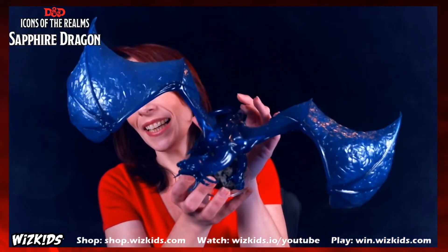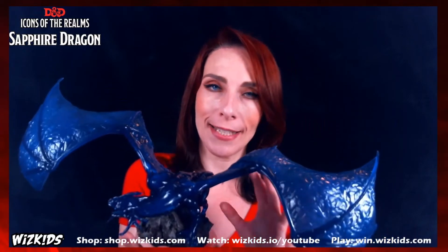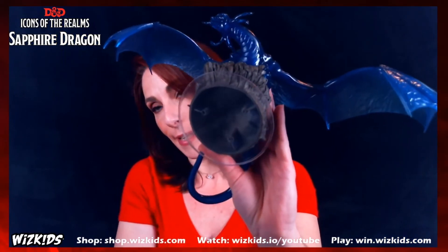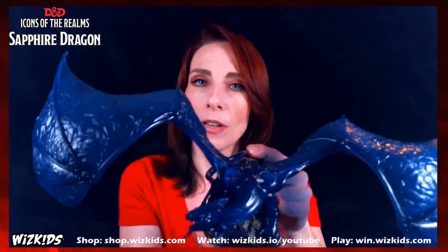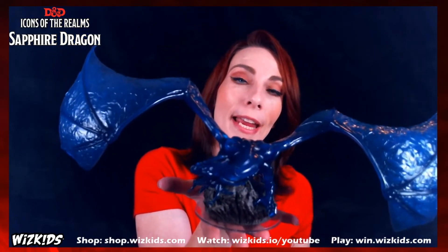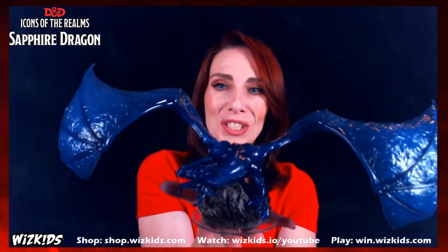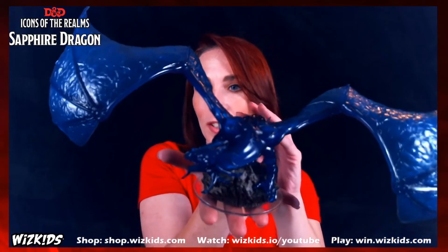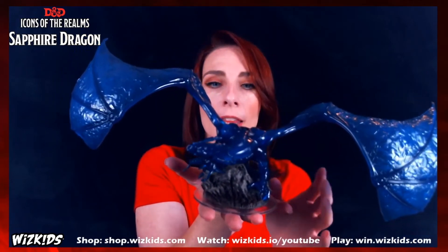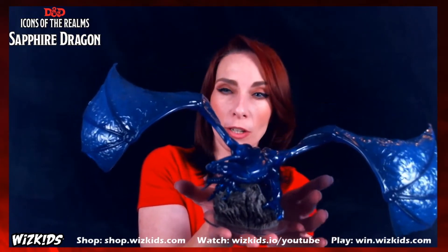There are a couple of other fantastic details I want to show you. If you look at the base, it is a clear plastic base — this is done intentionally. The reason is so that you can see your terrain coming through when you put it on the table. Otherwise it would just be a large black circle eating up the look of your terrain. I think this is a really cool design feature of this sapphire dragon. The other thing that's great is the rock upon which it's crouched — it has fantastic texture and detail as well.